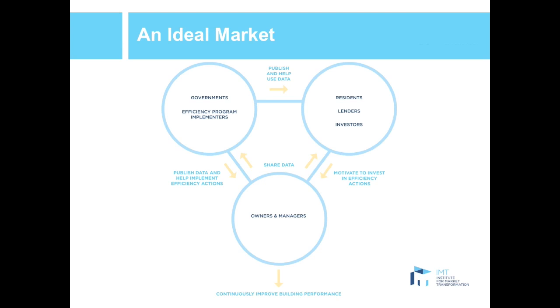This slide looks at how an ideal market would take shape. Benchmarking and transparency policies provide information to the market that will drive action toward greater efficiency, showing the interplay between different sectors and how information is transmitted throughout these groups. In the top-left bubble, we have governments and efficiency program implementers, who help get data to the market and help owners and managers analyze, interpret, and act upon it through programs that drive efficiency. They also help share this data with residents, lenders, and investors by putting it out into the market.